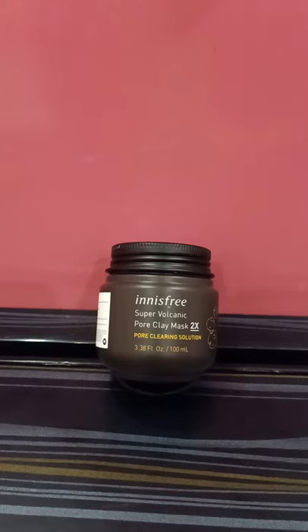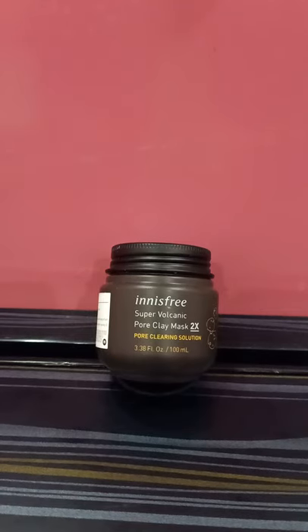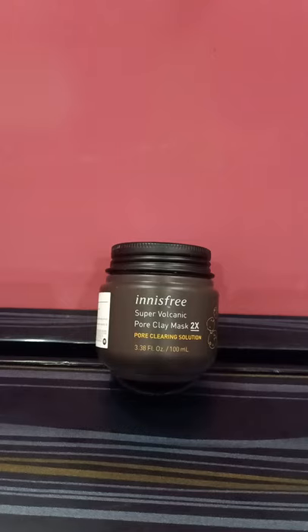If you have dry skin, make sure you apply a good hydrating skincare routine after using this mask. If you have sensitive skin, make sure you patch test it first. If you have normal to oily skin, you can use this one to twice a week — not more than that. Keep it on your face for a maximum of 10 minutes — not more, it's not advisable.